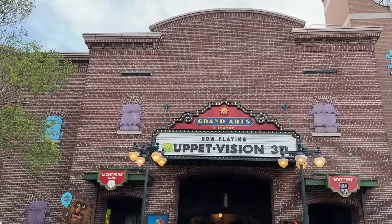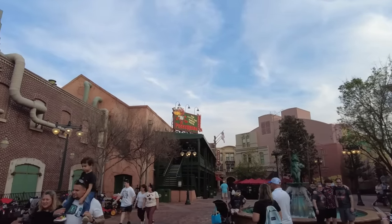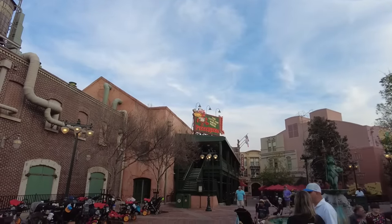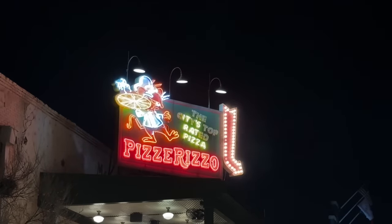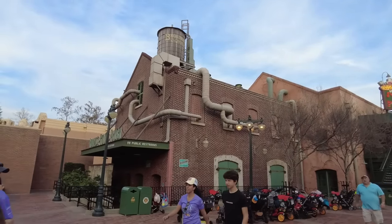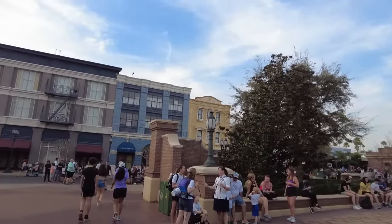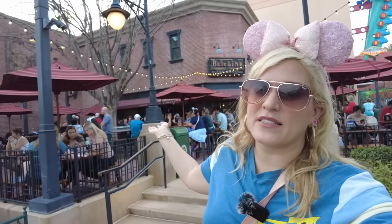Welcome to Grand Avenue, folks. Now this is a land in Hollywood Studios that isn't going to be the last one where there's not a ton — it's a land maybe some of you don't even know exists and probably just call it Muppet Land. Grand Avenue used to be the mouthpiece to the Streets of America, where it was forced-perspective set pieces designed to look like New York City and San Francisco. You had Lights, Motors, Action stunt show back there, and the Osborne Spectacle of Dancing Lights at the holiday season — that was like my favorite thing ever.